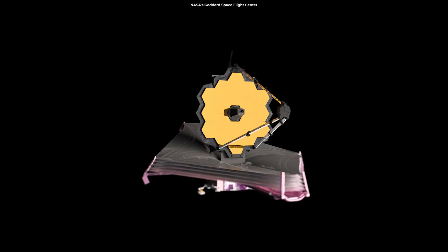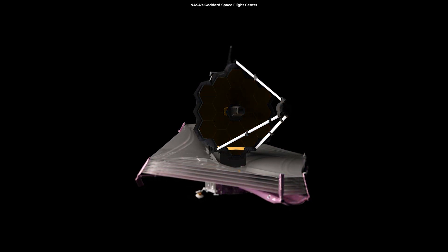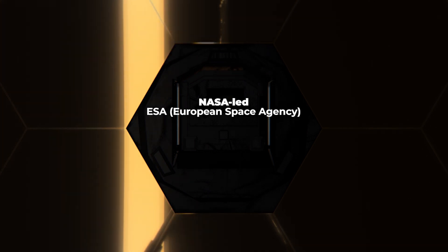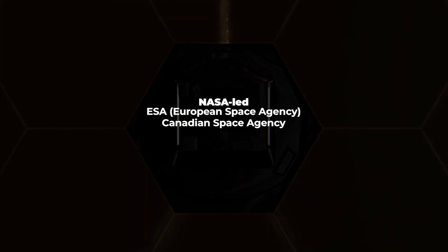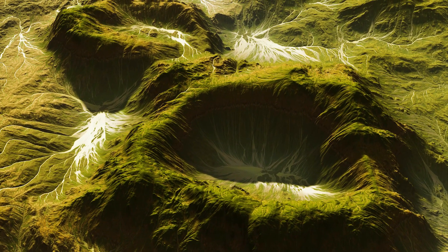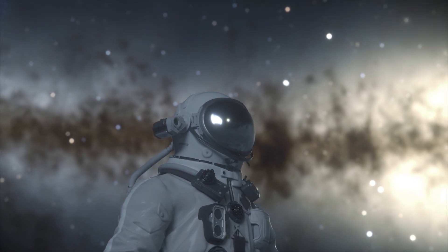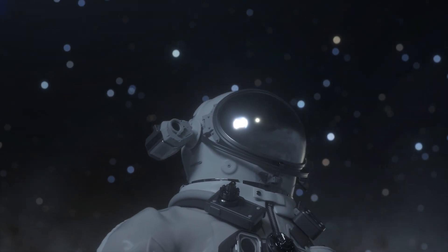For the first time, researchers will be able to collect a broader range of infrared light and data about Beta Pictoris thanks to this observatory. Webb is a NASA-led international project with its partners ESA, the European Space Agency, and the Canadian Space Agency. The telescope will look beyond our solar system to distant worlds orbiting other stars, as well as the mysterious architecture and origins of our universe and our place in it.